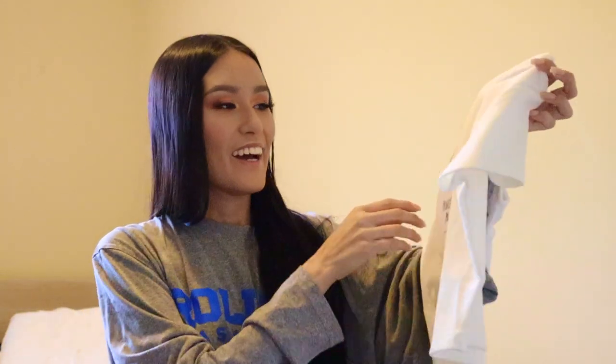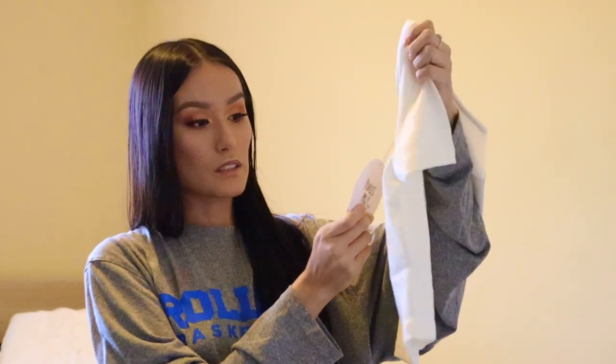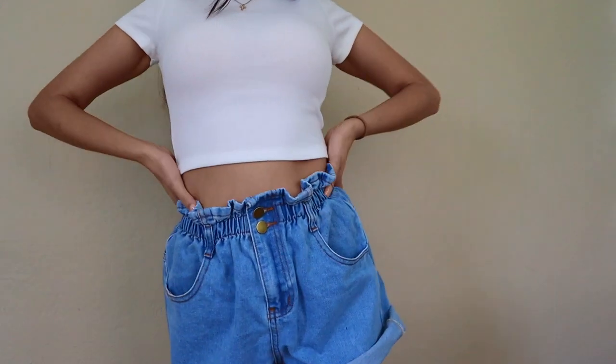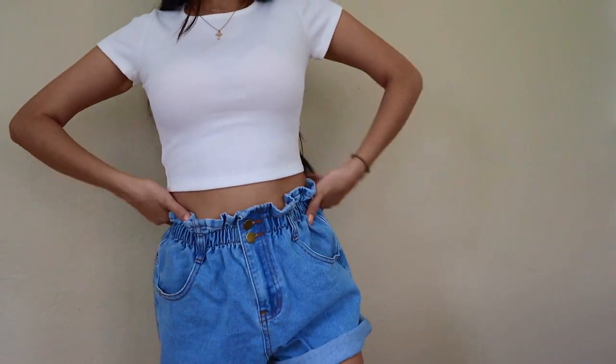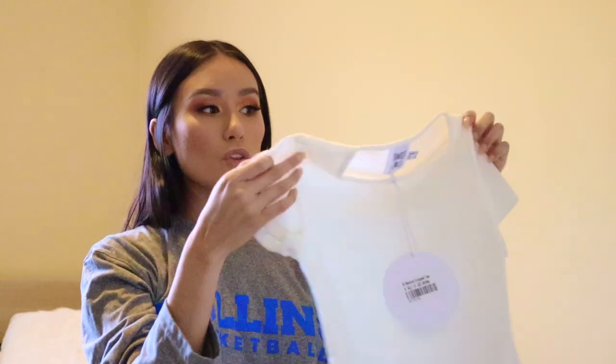Okay, so first off, I did get this El Basico Crop T in size zero. So I did get that, so that's really exciting. I'll throw on a little clip of me wearing it. I think it's super cute. It's super basic. I really wanted to get like a little basic piece just to throw on over shorts or with like high-waisted jeans.